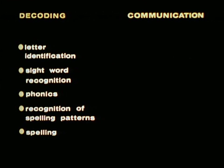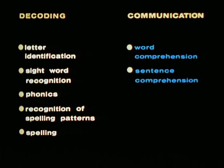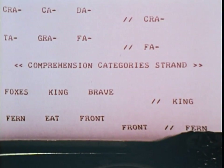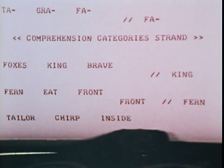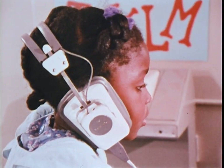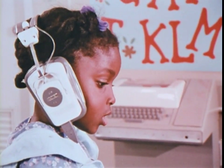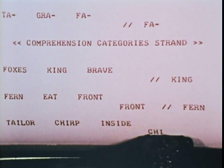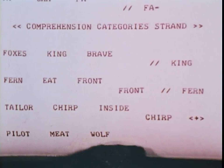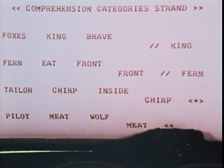In teaching the student the communications aspect of reading, two types of exercises are presented: word comprehension and sentence comprehension. First, the word comprehension exercise. Type the word that is something to do. Type the word that is something to eat.